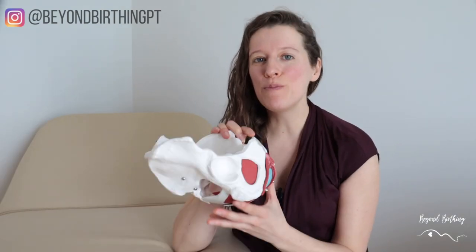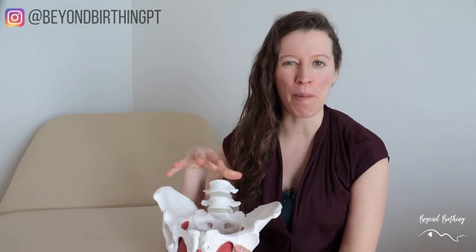Your pelvic floor is super challenged throughout your pregnancy because it is holding additional weight from your baby growing on top of it. That's why pregnancy makes your pelvic floor more vulnerable to injuries. And in this video, I'm going to show you five different ways to support a healthy pelvic floor during pregnancy.